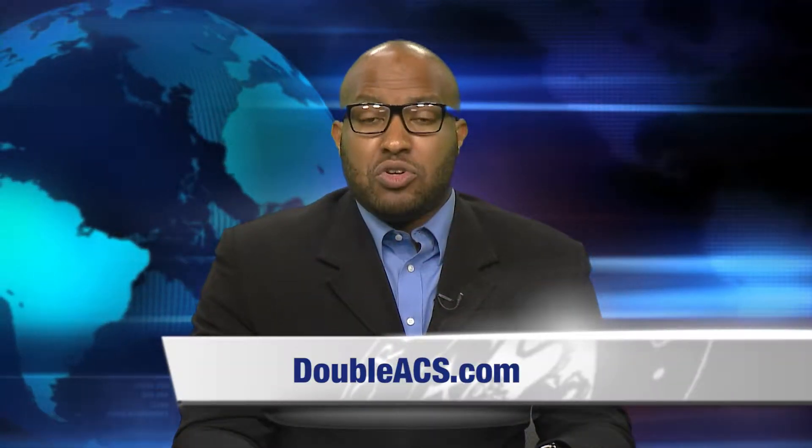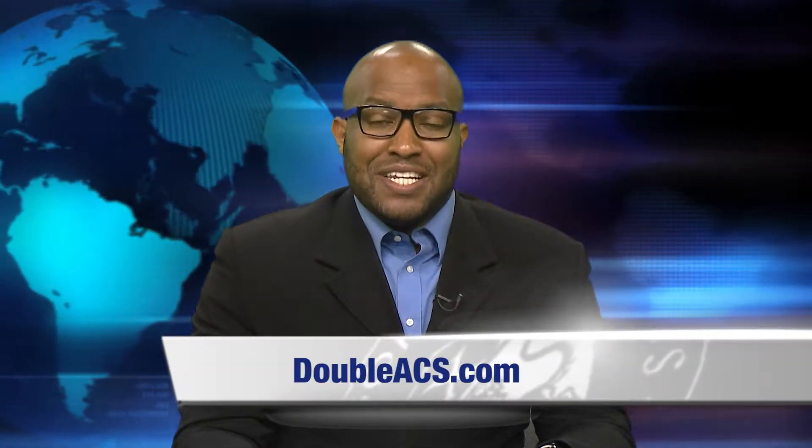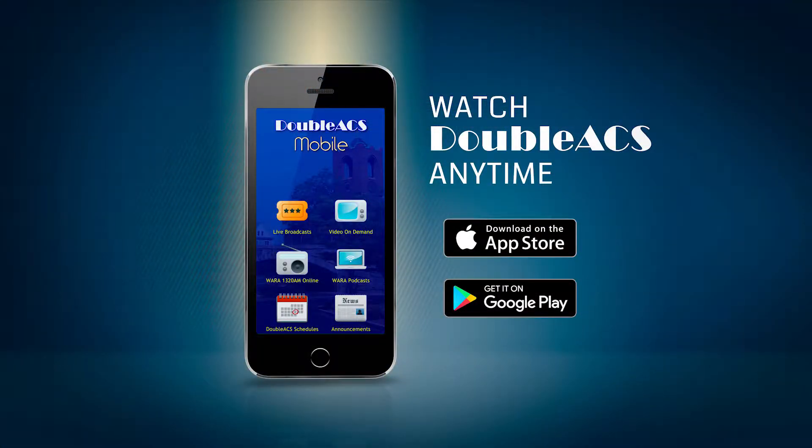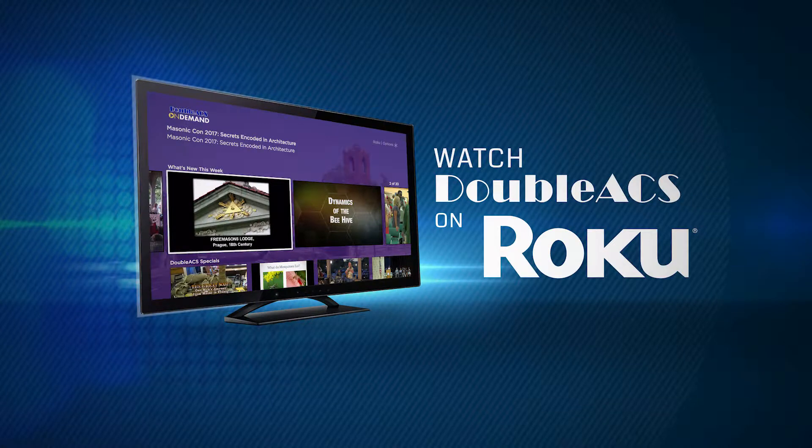That's all for today's update. You can watch all of our content by visiting our website at EECS.com, by downloading the EECS mobile app, and we're also on Roku — search for the EECS Roku channel. For EECS News, I'm Austin Ricketts.